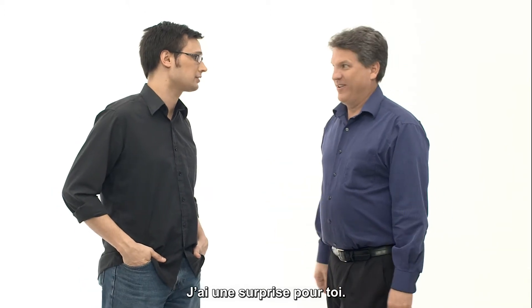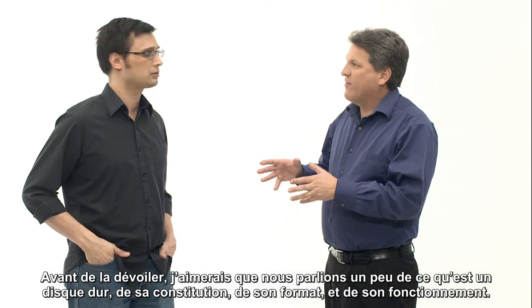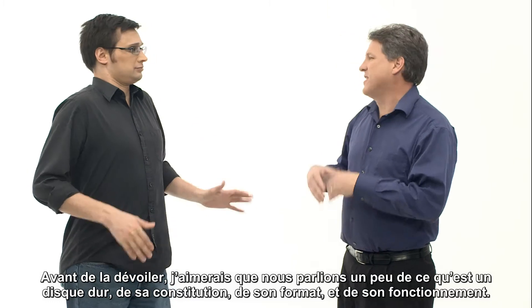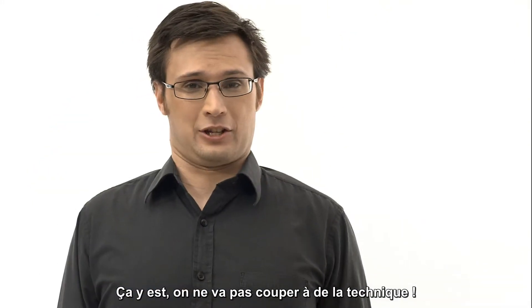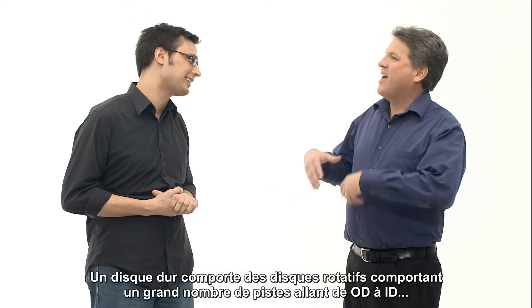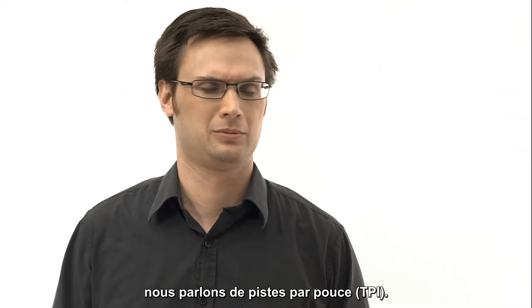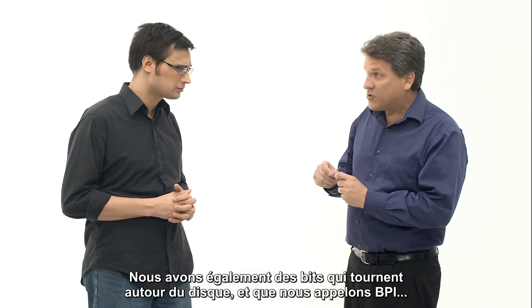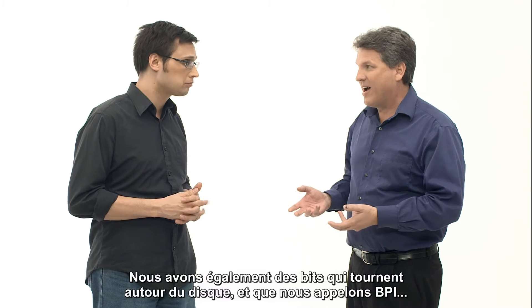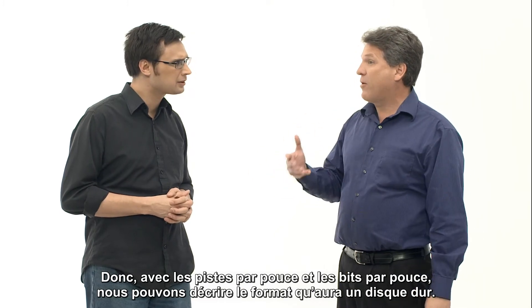I've got a surprise for you. What's that? Before I can discuss it, though, let's talk about a hard drive and how it's really made up — what the format is and how it works. I sense that you're about to get very technical on me. Just a bit. A hard drive has rotating discs with many tracks from the outside in, referred to as tracks per inch, or TPI. We also have bits that go around the disc, referred to as BPI — bits per inch. Exactly. So with tracks per inch and bits per inch, we can describe the format a drive will have.